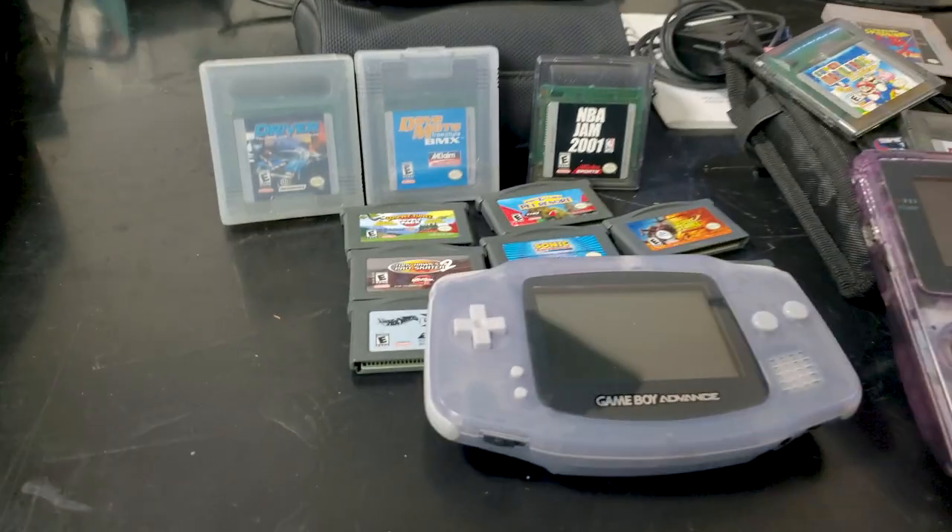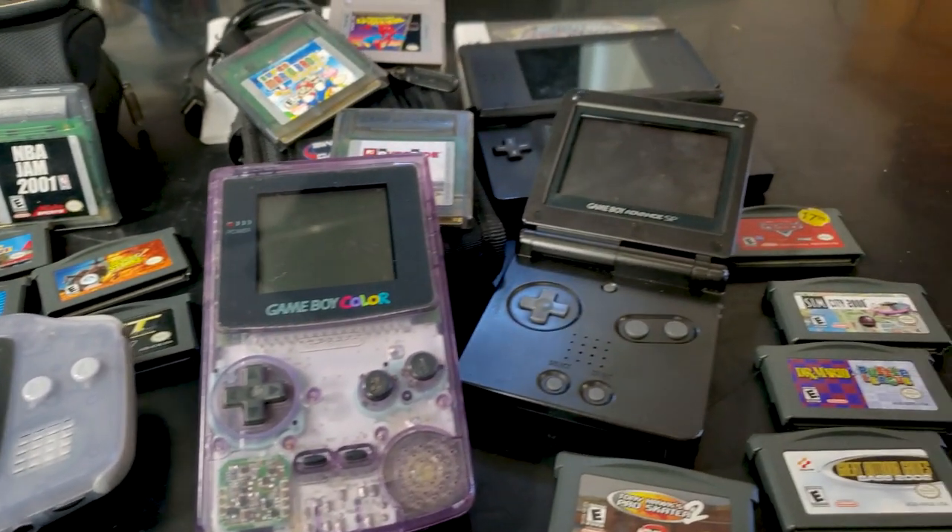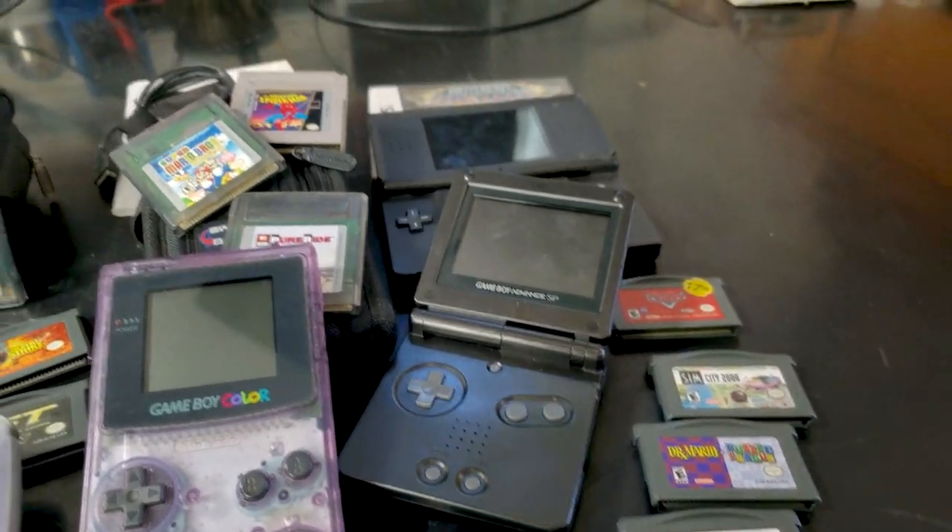I'll save the history lesson for a dedicated video but suffice it to say this thing is truly epic. Later that day I had a run on handhelds where I picked up four handhelds at three different garage sales within about a half an hour or an hour of each other. All told I picked up a Nintendo DS with a floppy screen hinge, a Game Boy Advance, a Game Boy Advance SP, and a Game Boy Color along with about 20 games total between the systems.